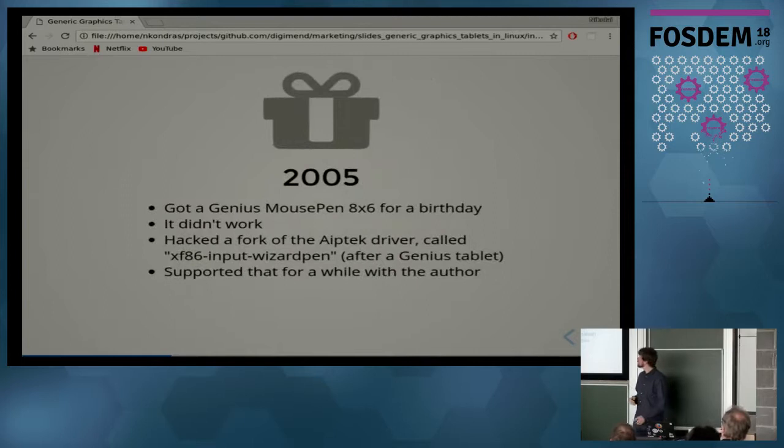The story is a long one. I got a present in 2005 for my birthday, and whoever gave me that present checked with the shop assistant if the tablet works on Linux and was told it does. Obviously it didn't. I got curious, browsed the internet, and found somebody had hacked an Aiptek driver to work with the WizardPen tablets — even older than mine, from Genius. He was a student from Czech Republic. I took a look at it, hacked on it, made it work with my tablet and a bunch of others, and we supported that driver for a while.